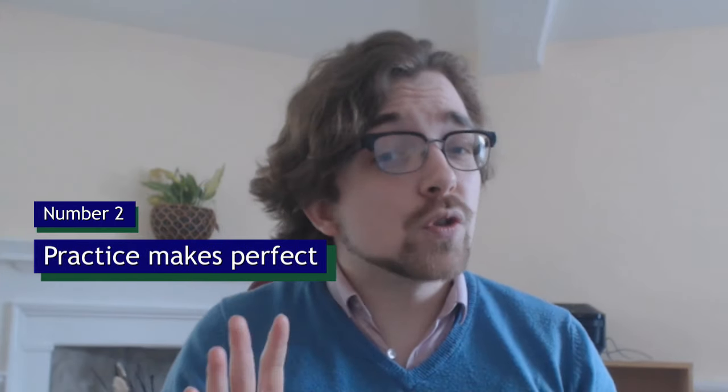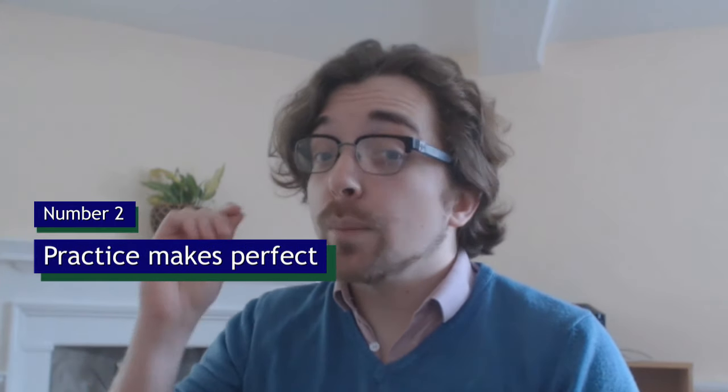Tip number two — and I know this is boring to say — but practice. Make sure you practice, because practice is the only way you can get better at judging what the examiner is asking and how to structure your answers.